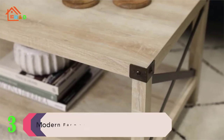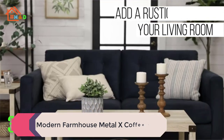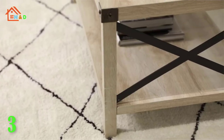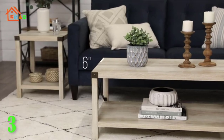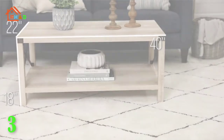At number 3 we have listed the modern farmhouse metal X coffee table. Give your living room some rustic style with our industrial inspired coffee table. Black painted metal accents are featured on the top corners and X-shaped sides, which contrast beautifully with the wood textured surface made from durable laminate. Our coffee table provides just enough space for placing down items.